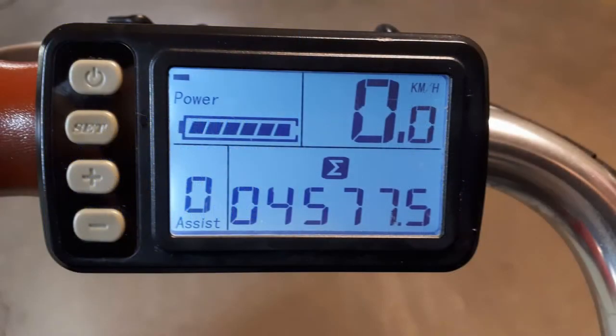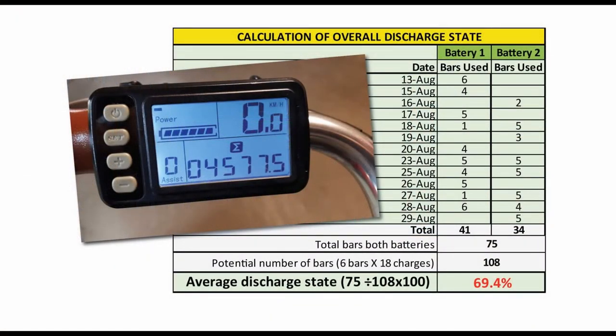The charge indicator on the Pettigo City commuter displays the remaining charge by showing a row of six bars at the top left of the data display. As the kilometers build up, the bars drop off one by one, indicating how much battery power was used. For example, when three of the six bars have disappeared, approximately 50% of the battery power has been used. I kept a record of each time I charged one of my two batteries, for a total of 18 partial or full charges. This table shows the number of bars used up before each of the 18 charging sessions. On August 13, all six bars of battery one were used, whereas on August 18, only one bar was used, as battery two had done the bulk of the work that day with five bars gone.